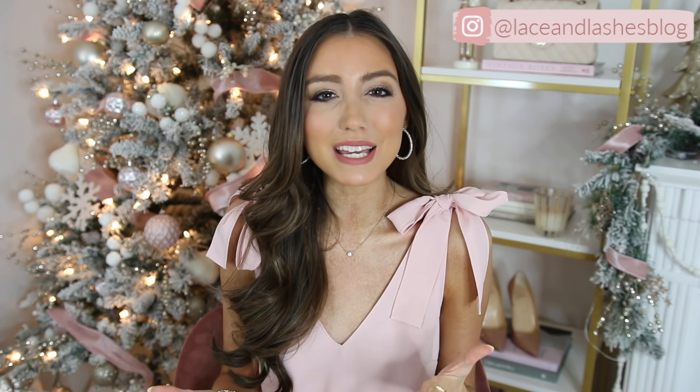Hello everyone, welcome back to my channel and merry Christmas! I hope all of you are enjoying your day, despite it being a lot different this year. I got a bunch of requests to share a 'what I got for Christmas,' so I figured I would share it with you guys. I know I do one of these every single year and I wasn't so sure if I was going to do one this year, but since you guys wanted to see it, I figured why not.